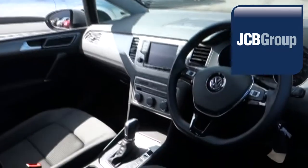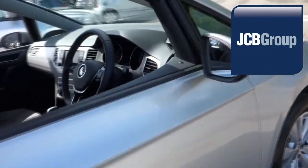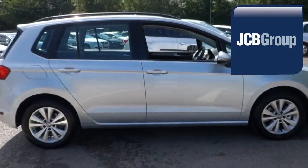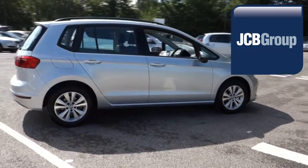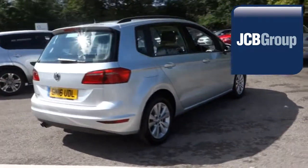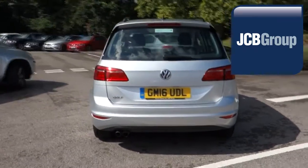Our skilled Volkswagen trained technicians carry out a thorough workshop and test drive inspection of every used car. 142 checks are made before it becomes a DasWelt Auto used car. Any faults identified are fixed using Volkswagen genuine parts. Only then can it be part of the approved used car program.